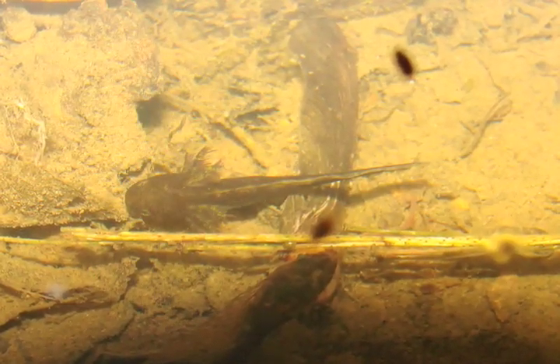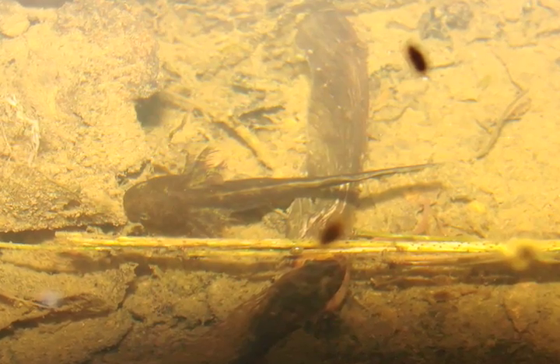An interesting part about spotted salamanders and others in this genus is that they can read environmental clues and tell how long the pool is going to be wet. If it's a dry year and the pool is going to dry up sooner, they'll accelerate their development and metamorphose at a smaller size. Conversely, if it's a wetter year and the pool will stay wet longer, they'll slow their development and won't absorb the gills until they're a much bigger size.